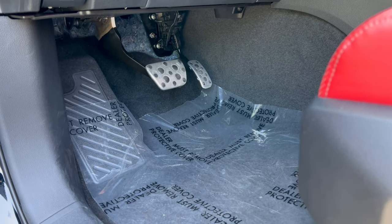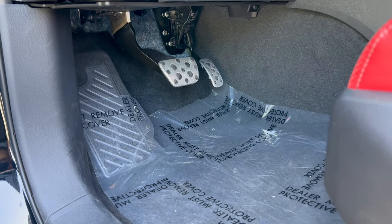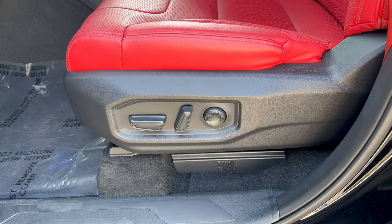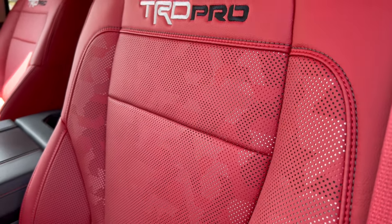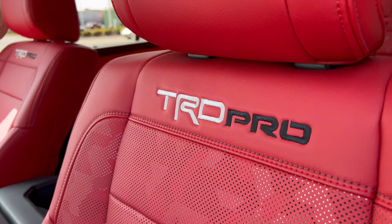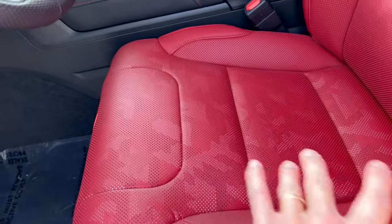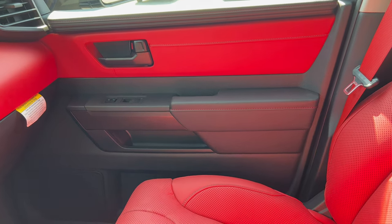The foot box is nice with a large dead pedal, brake, and accelerator with aluminum finish. We have power seats with lumbar for the driver and front passenger. The TRD Pro soft-text trim seats look great — nice and soft on the bolstering, big meaty headrests, and TRD Pro embroidered into both front seats.